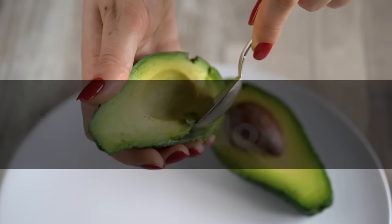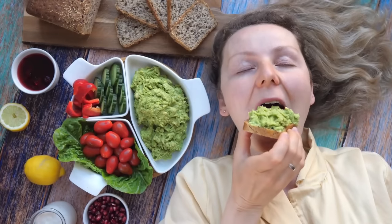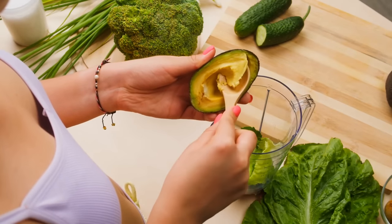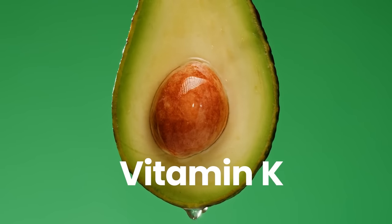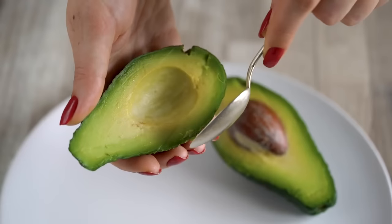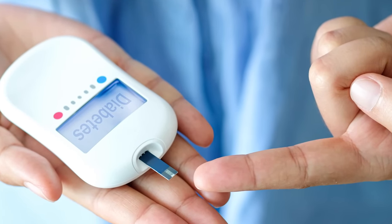6. Avocado. Avocado is not only a trendy fruit but also a powerhouse of nutrients, making it an excellent addition to the diets of people with diabetes. This delicious and creamy fruit is high in heart-healthy monounsaturated fats and low in carbohydrates, making it an ideal choice for individuals who need to manage their blood sugar levels. Beyond its healthy fat content, avocado also contains fiber, potassium, magnesium, and vitamins C, K, and B6, all of which have been linked to better blood sugar control and improved insulin sensitivity. Avocado is also rich in antioxidants such as carotenoids and tocopherols, which may help protect against cell damage and reduce the risk of chronic diseases like diabetes.